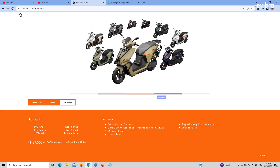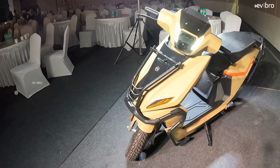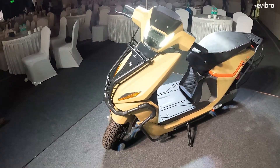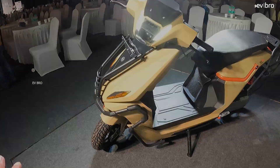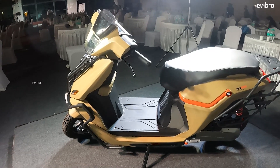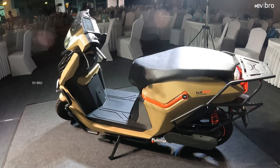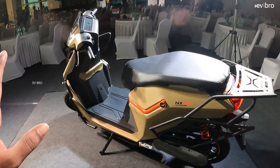The final variant is the NX100 Off Lander. It has the same specifications as the Street Rider Elite variant, with additional features. There is a change in the outer parts — you get complete metal body protection and metal frame protection. It also has 4G connectivity and can be upgraded from 300 kilometer range up to 500 kilometer range. The base price is 1,89,000 rupees, which gives you only 300 kilometers of range. For the 500 kilometer range upgrade, an additional amount of approximately 50,000 to 60,000 rupees extra is expected.